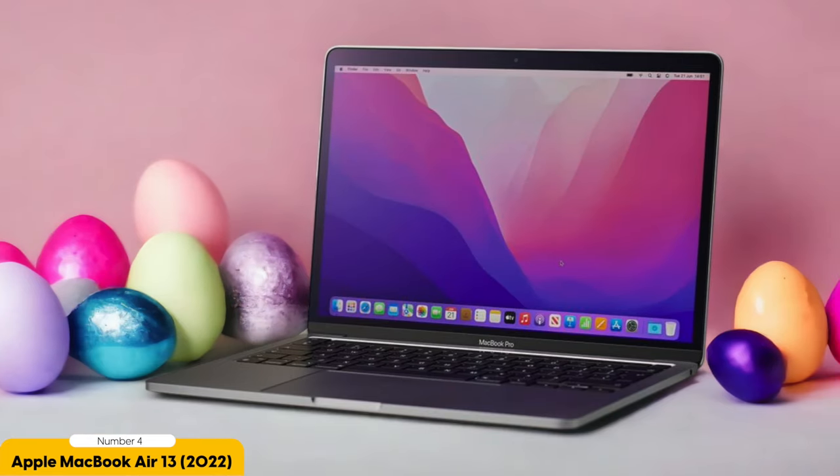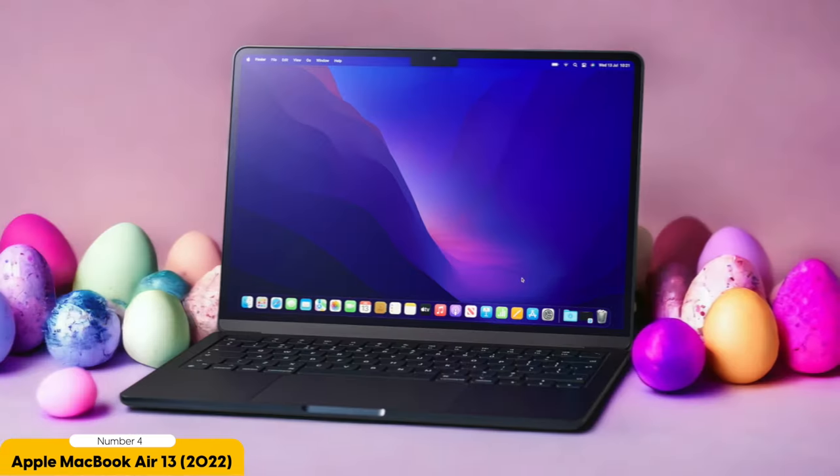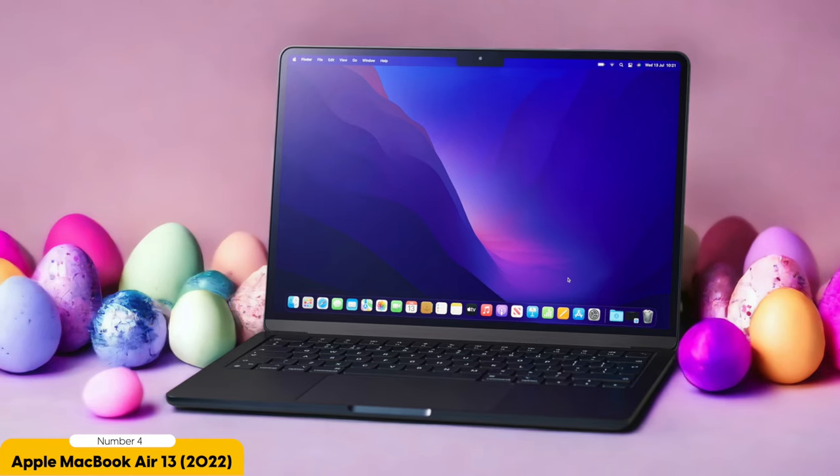With vibrant colors and sharp details, it brings your content to life. Whether you're watching videos, editing photos, or reading textbooks, you'll appreciate the clarity and richness of the display. The MacBook Air 13 also offers excellent battery life, lasting up to 15 hours on a single charge, so you can use it throughout the day without worrying about finding an outlet. And when you do need to charge, the USB-C ports make it quick and convenient.